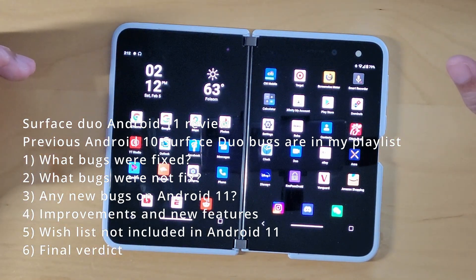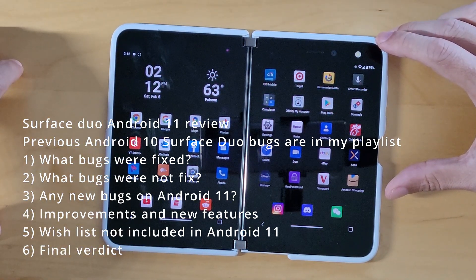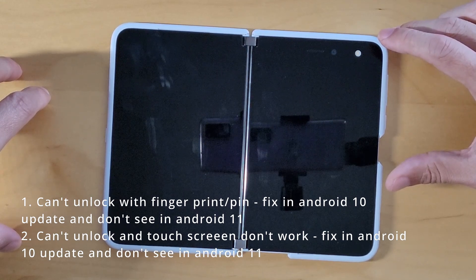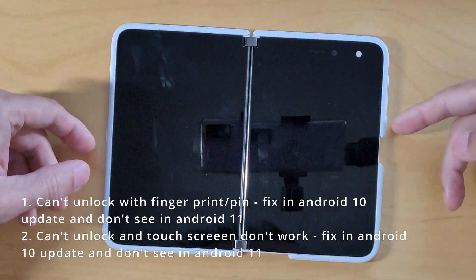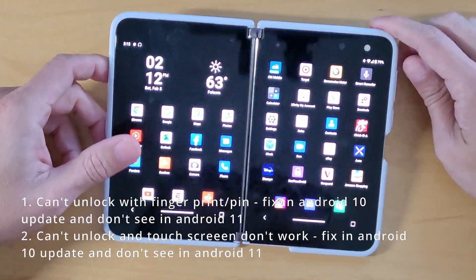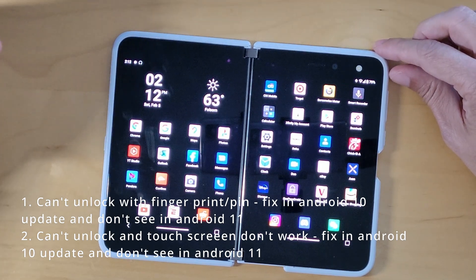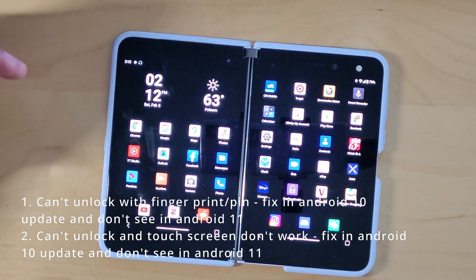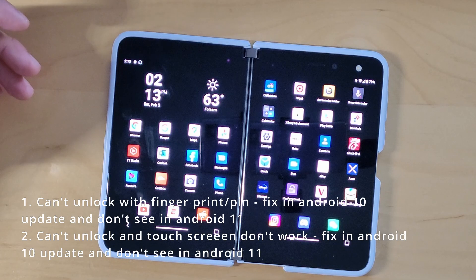When I first got the phone, there were a couple issues. Back then, I could not unlock with the fingerprint, or the touchscreen didn't work either. The only workaround was pressing the power button hard. I believe that was actually improved or fixed when they did Android 10 updates, and I don't see it on Android 11. So those two issues where the lock screen was messed up and the touchscreen was messed up — it looks like they improved that. I don't see it on Android 11, but it's only been one week.